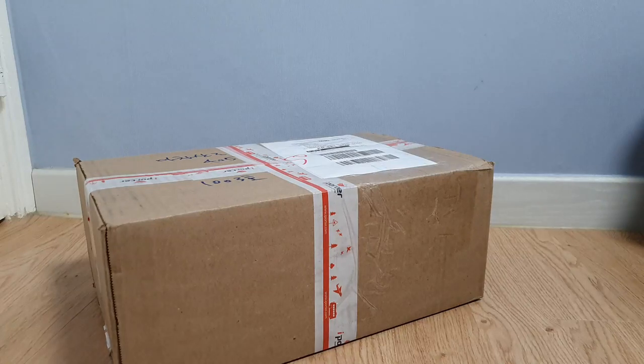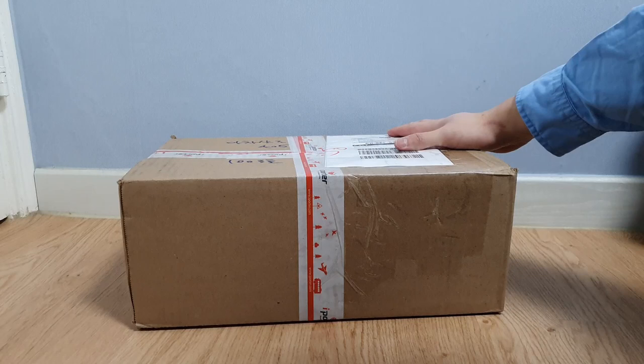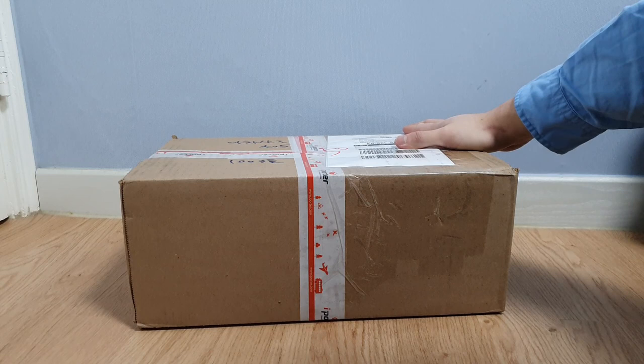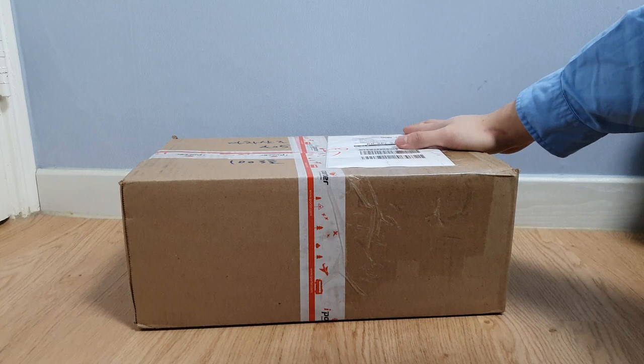Hello guys, this is Kudusoul again from Kudusoul.com. Today we have a very special package delivered from USA. It arrived yesterday night with DHL, and you probably would have guessed by the thumbnail that it's a pair of very special boots that I bought. I'm going to do a very quick unboxing video, show you what is inside, and share my thoughts on these with you guys.